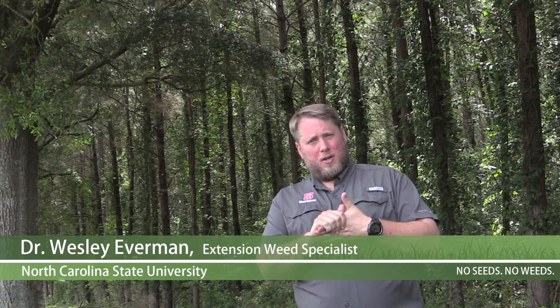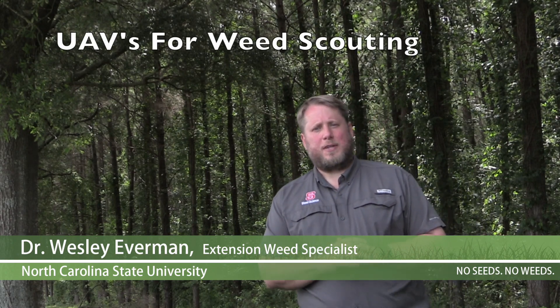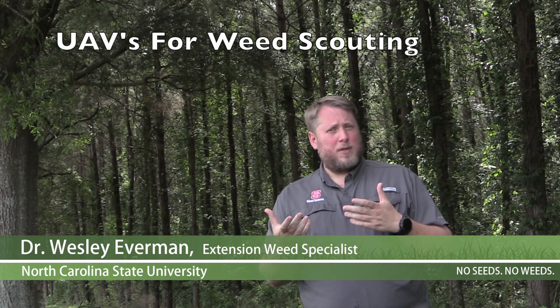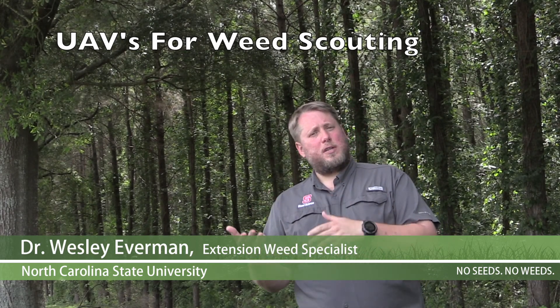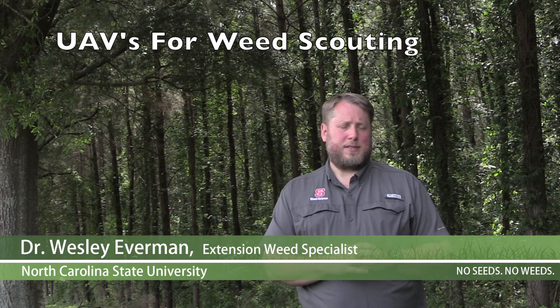I'm Wesley Everman, Associate Professor and Extension Weed Specialist at North Carolina State University. Today I want to talk about UAVs and sensing and how we're going to try to use these to identify weeds and hopefully develop integrated weed management practices.